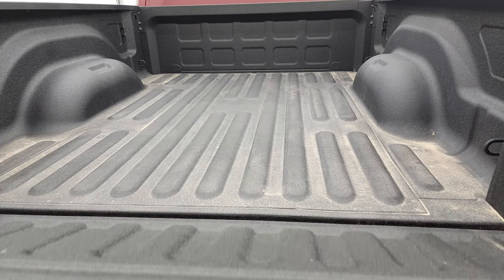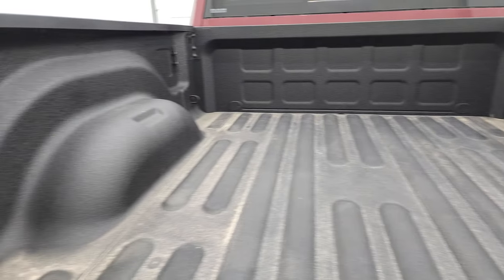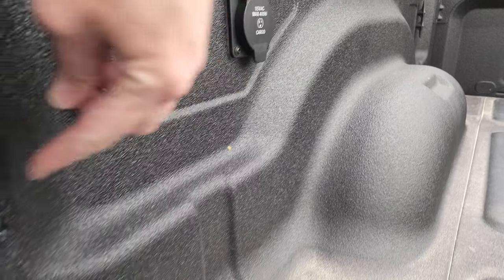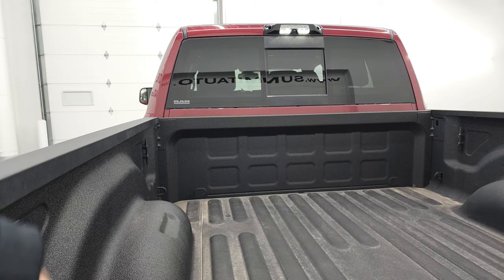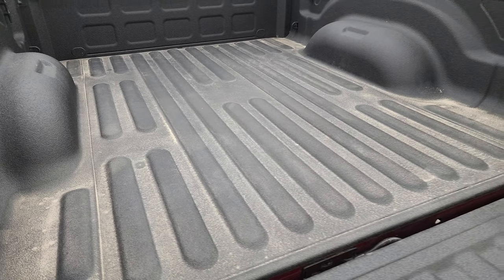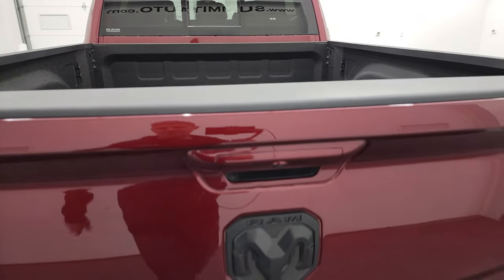This is a power drop-down tailgate, so it's never going to slam down on you — it has shock assist. You get LED bed lighting, side box tie-downs, and a 115-volt 400-watt plug-in back here. The cargo lamps are also LED, and that's where your cargo camera is. There's a factory Mopar spray-in bed liner that goes onto the tailgate as well — very nice.